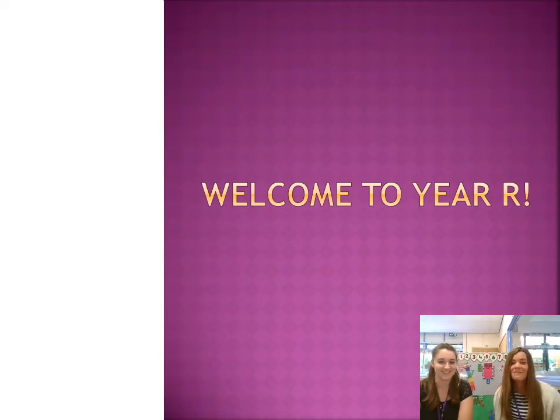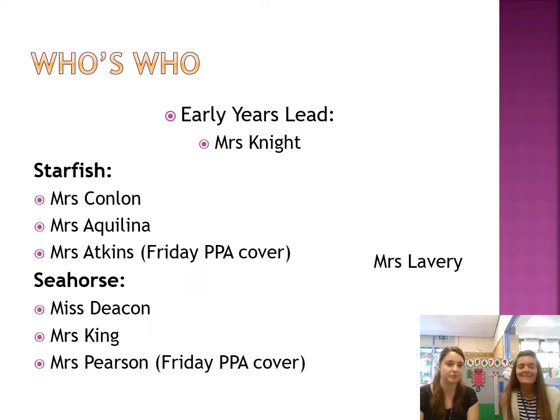Hello and welcome to the Year R Welcome Meeting. To start this class, there will be myself, Mrs Conlon, the class teacher, working with Mrs Aquilina. And then on a Wednesday, Mrs Lavery will be with us. On a Friday, we have Mrs Atkins who covers PPA.